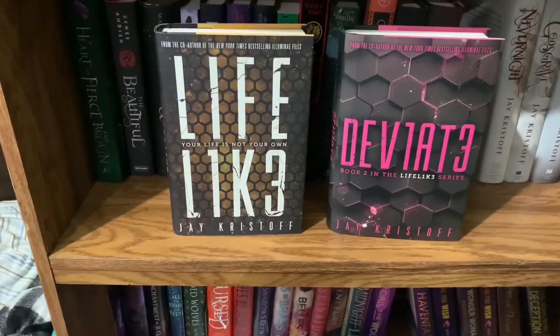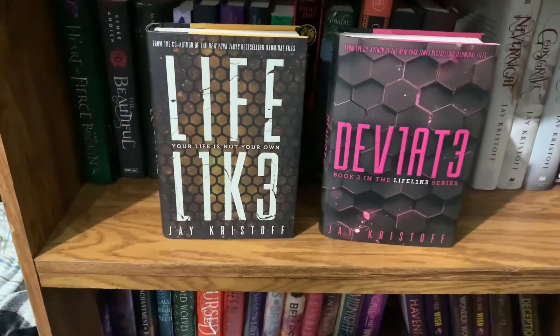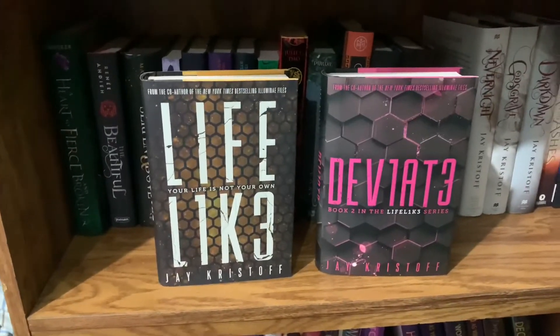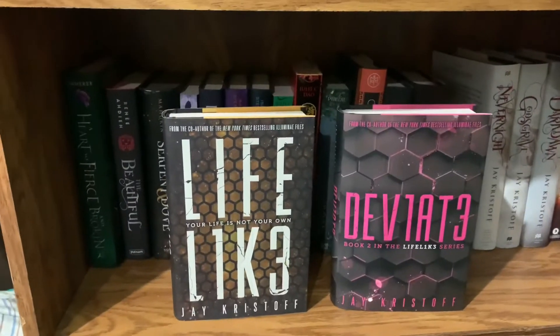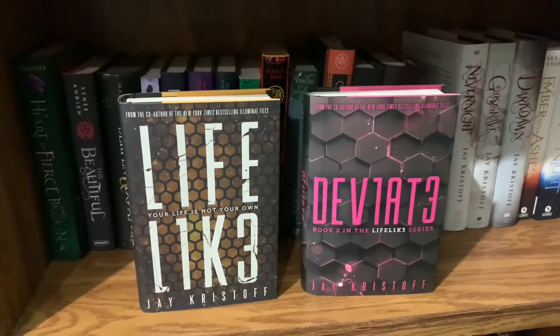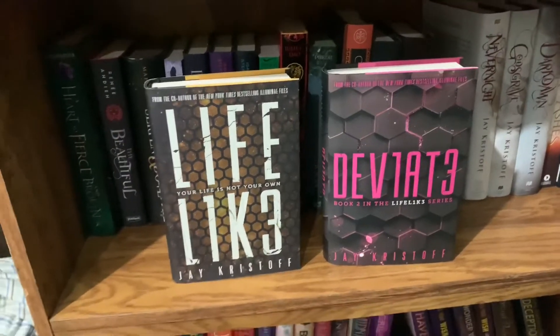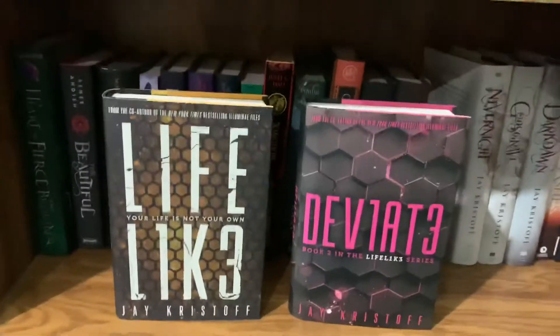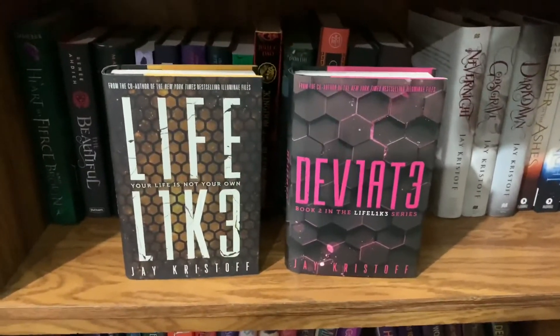This trilogy is called the Lifelike Trilogy — Lifelike and Deviate are the first two books in Jay Kristoff's young adult sci-fi trilogy. I read the first book for Book Club and the second when it came out. They're pretty good and really funny. My favorite character is Lemon Fresh. I love the covers — especially Deviate in pink, my favorite color.